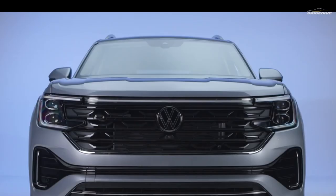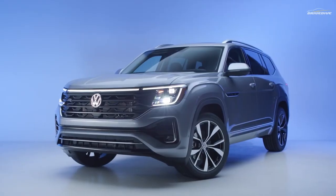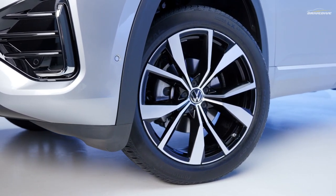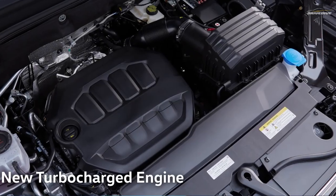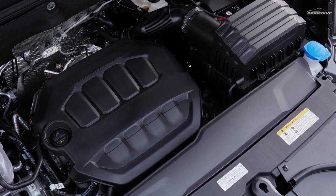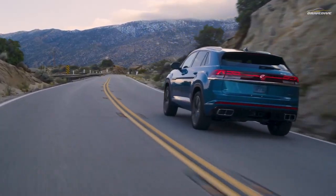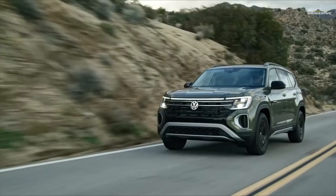For model levels above SE, a redesigned front fascia with updated headlights is standard. The whole series has new wheel designs, including 21-inch wheels for the R-line versions. Volkswagen no longer provides the Atlas with the 276 HP V6 engine; only a 269 HP turbocharged inline-four engine is offered. The maximum towing capacity is still 5,000 pounds despite the different engines, and front-wheel drive and an 8-speed gearbox are still required.